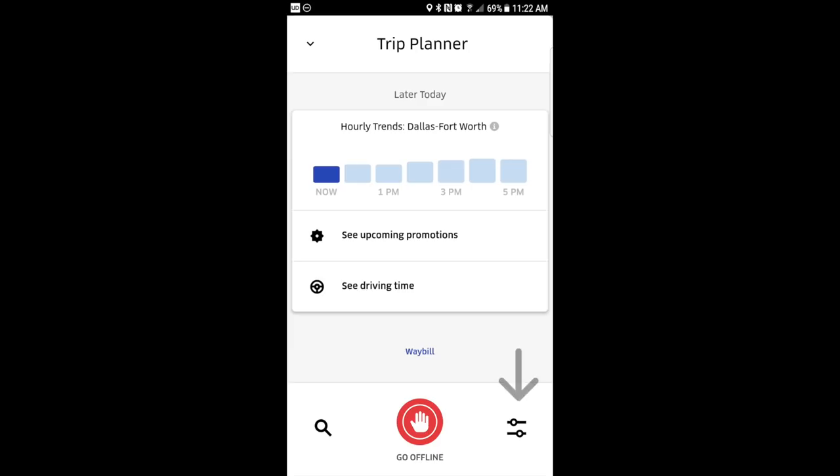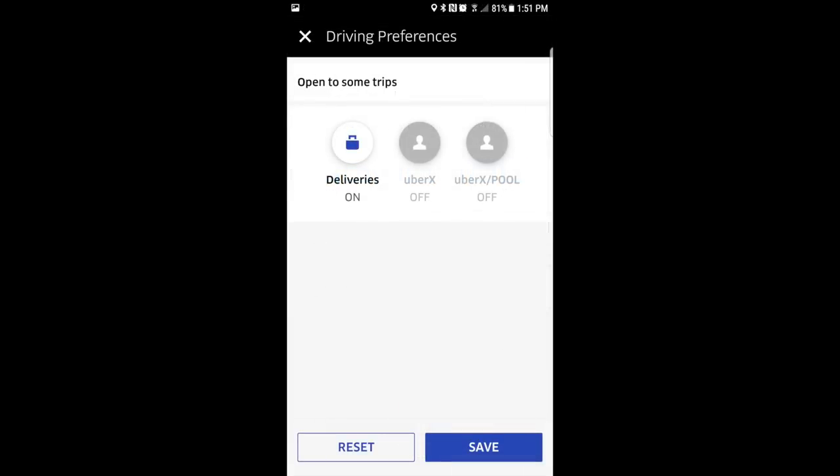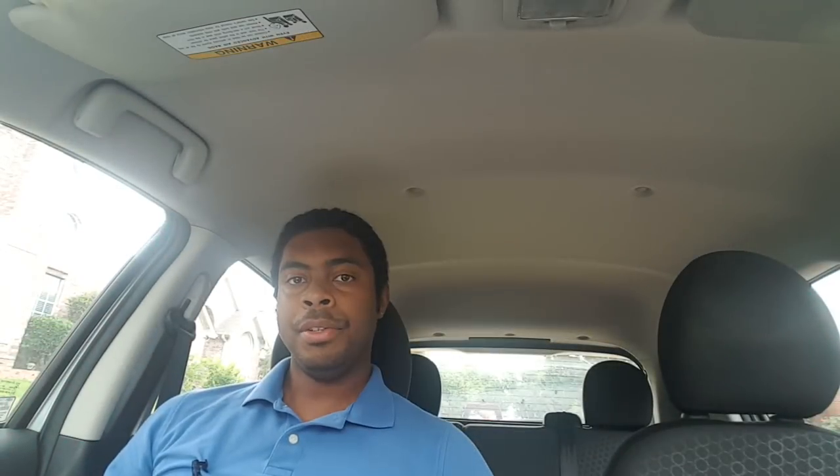Once Uber Eats has been added to your account, you can switch between picking up people, picking up food, or picking up both by clicking the lines at the bottom right of your screen. If you just want to sign up for Uber Eats, you can use our link in the description below.